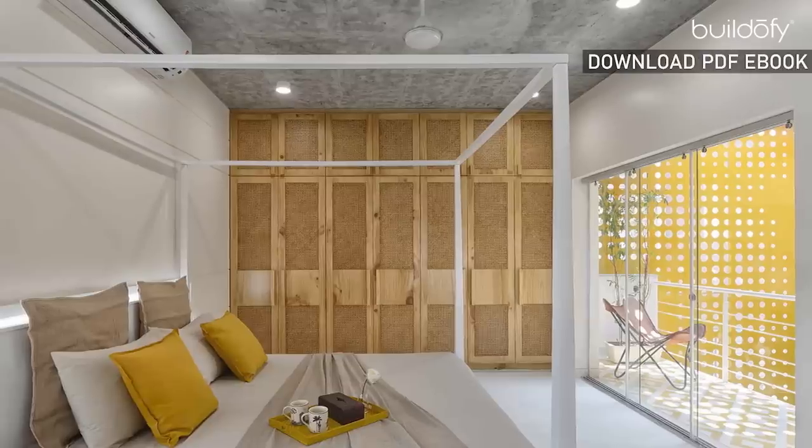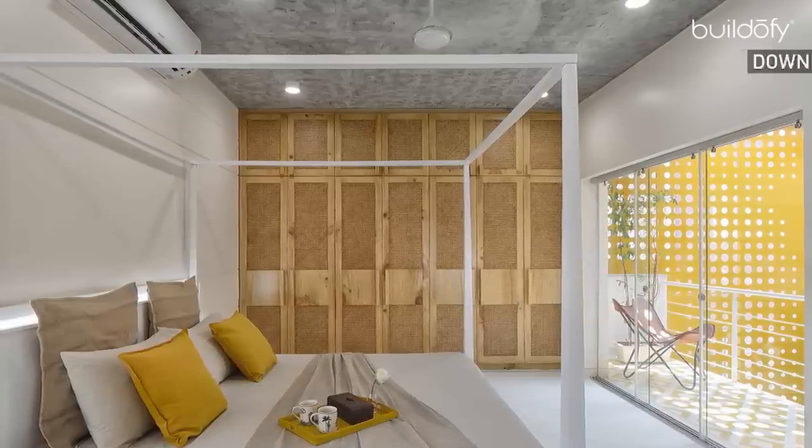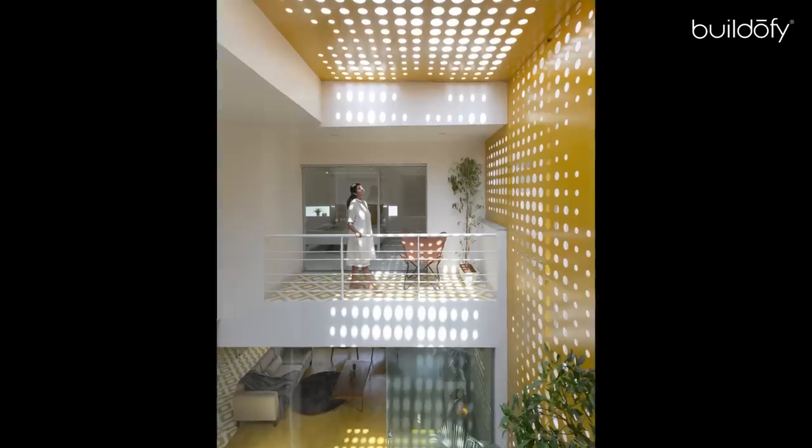The master bedroom has a built-in study on the window ledge and a wardrobe made in cane work. A balcony from this room looks onto the garden below.